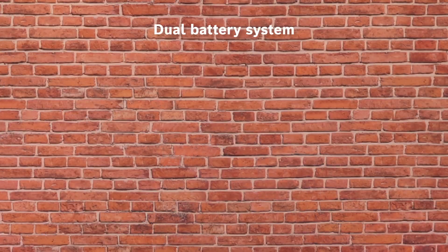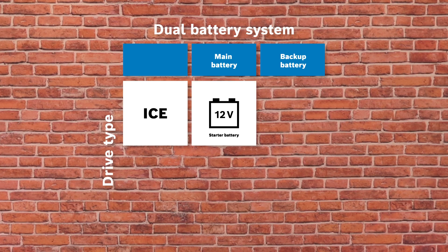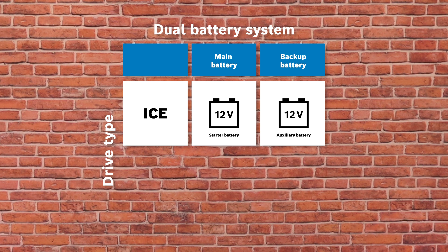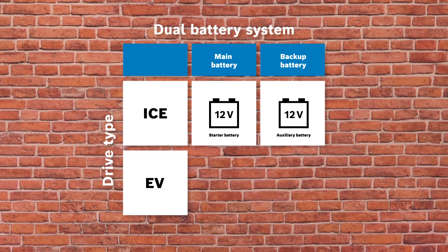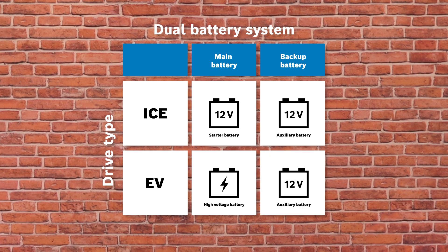In a vehicle with a combustion engine, the system usually consists of two lead-acid batteries: the 12V starter battery, which is the main battery, and the 12V auxiliary battery. The main battery in an electric vehicle is the high-voltage battery. The backup battery is usually a 12V lead-acid battery. But regardless of whether it is a combustion engine or an electric drive, the auxiliary battery takes over the supply of many important functions.